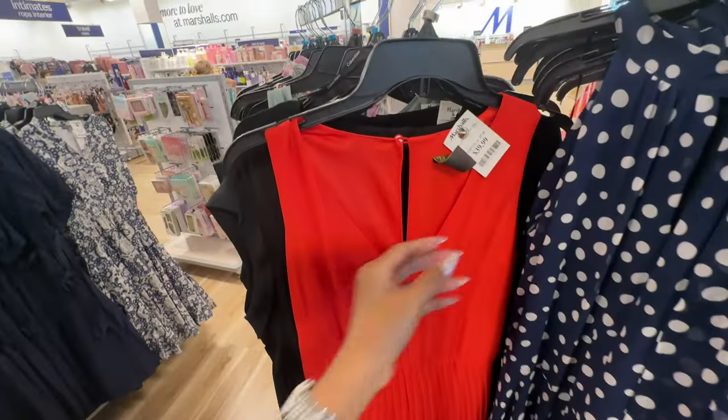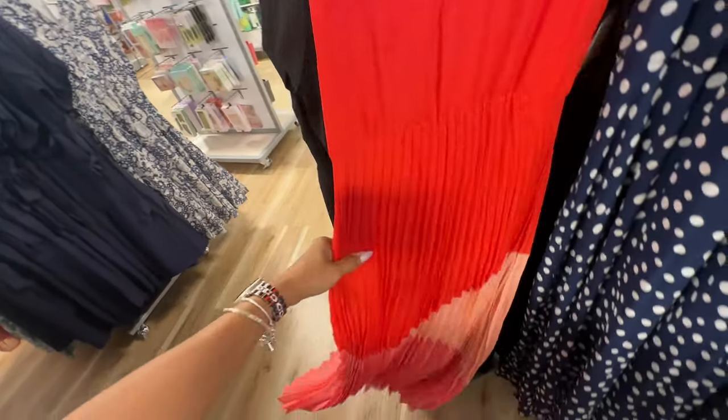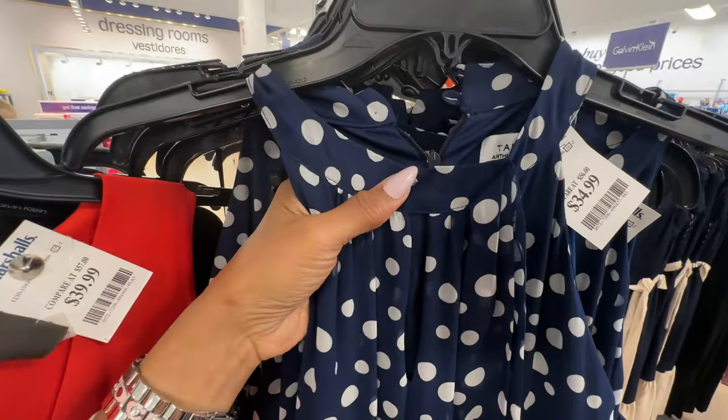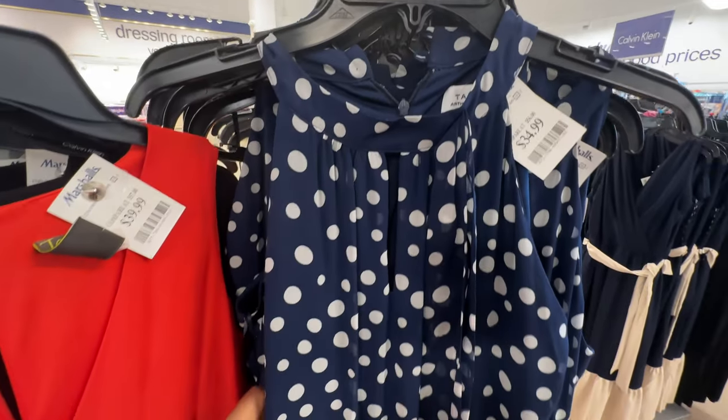Oh look at this — this is also Tahari, $40. I love the pleats — I had seen this I think last year, so it's back. This is Tahari, $35.